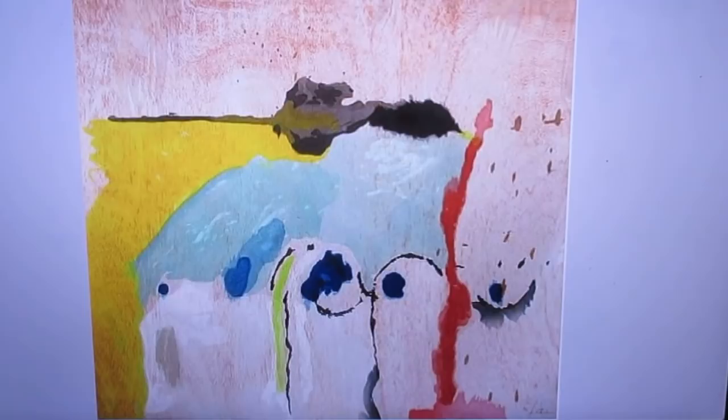The Fountain by Duchamp — which of course is a urinal, but he called it Fountain. He rotated it 90 degrees and he signed it 'R. Mutt.' That was also one of her choices.